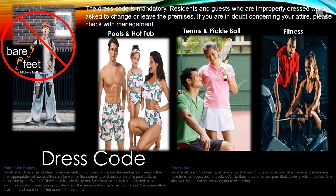The dress code is set in place so you're wearing proper attire as you access all your beautiful amenities. We would like to provide a friendly reminder that there will be no ripped pants, cut-off shorts, or bare feet allowed at any of your amenity areas. The dress code is mandatory. Residents and guests who are improperly dressed will be asked to change or leave the premises. If you are in doubt about your attire, please check with your on-site management team.